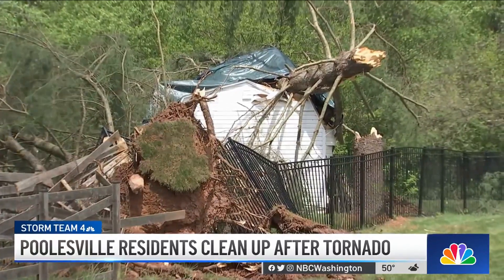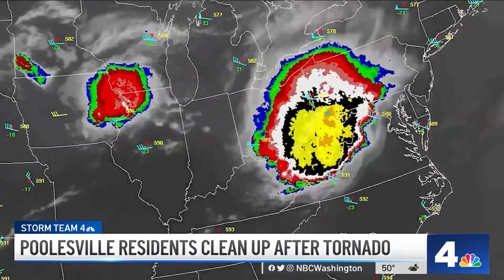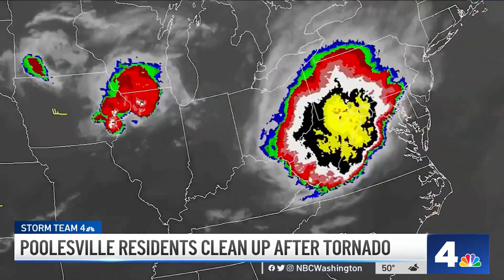"It doesn't really feel real, and then we started cutting down the limbs to put a tarp over it, and this is bigger than I thought it was." For people in our area, the derecho of a decade ago is their point of comparison for almost every storm since then. The derecho was longer, but it didn't seem as violent — this was more violent.